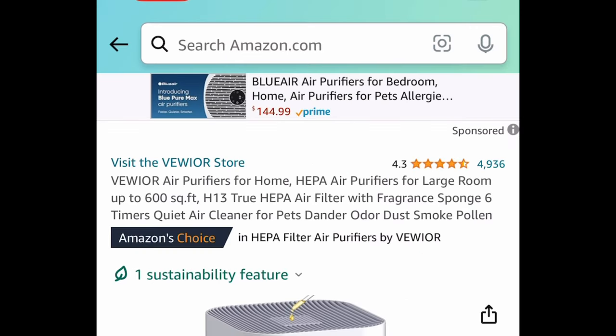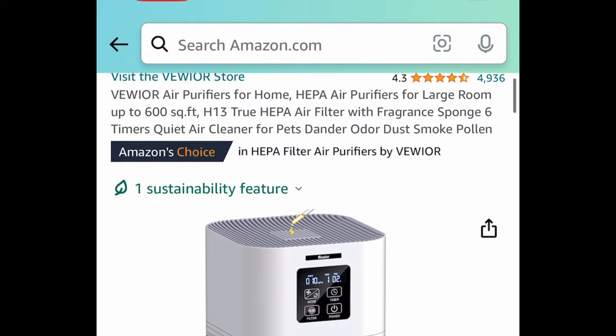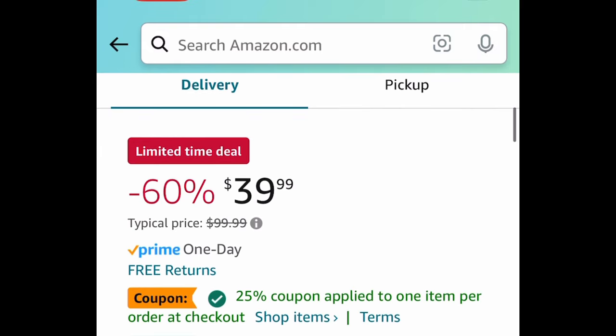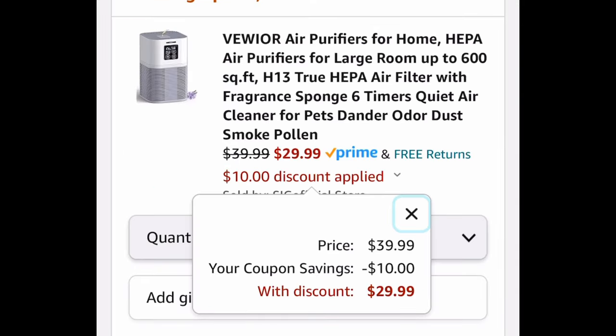Next is an air purifier for a large room — it covers up to 600 square feet. It's price dropped to $39.99, but click that coupon and get it for $29.99.